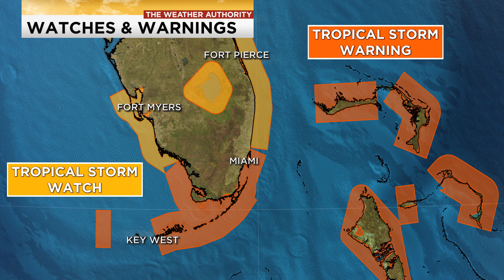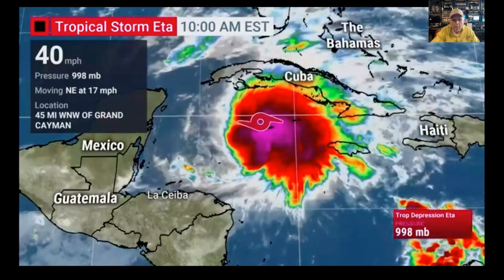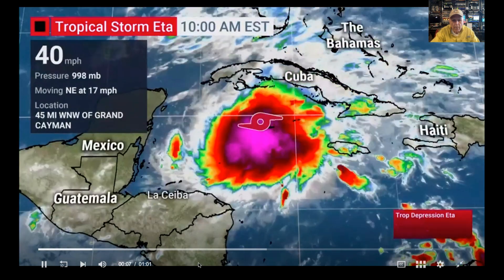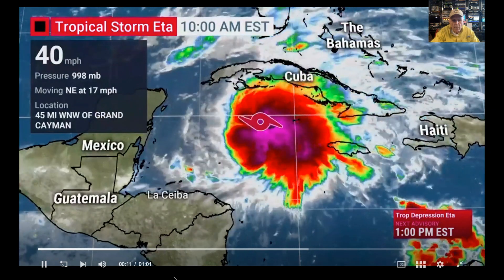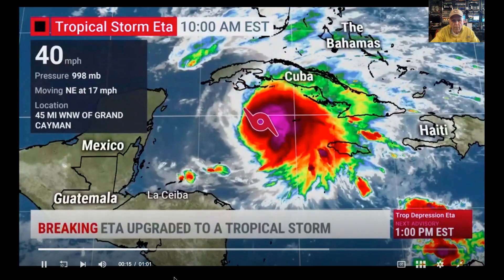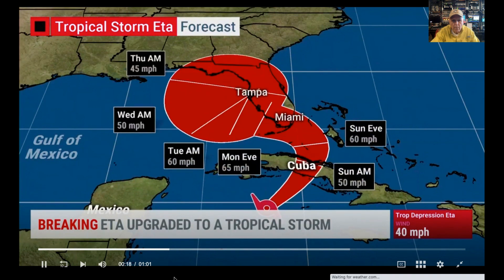Let's go to the National Hurricane Center and they'll give you an update right about now. We have the latest advisory here from the Hurricane Center. 40 miles per hour wind speed — much like we suggested last hour, we were getting some observations in the Cayman Islands that did indeed suggest it is a tropical storm at 40 miles per hour, moving northeast at 17 miles per hour. This thing is flying by right now and that means the impacts will be arriving sooner rather than later.